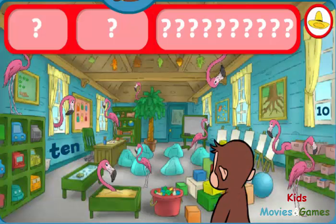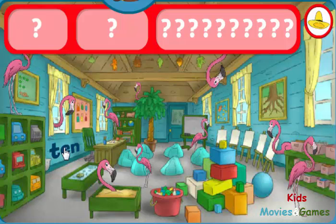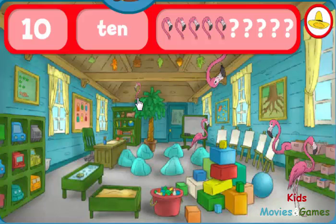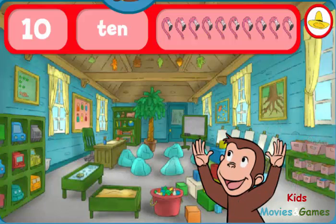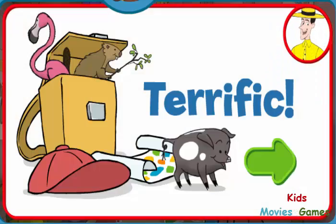Where are the tens and ten flamingos? The number ten. The word ten. That's it! You found everything! Terrific! George and his friends love playing hide-and-seek with you.